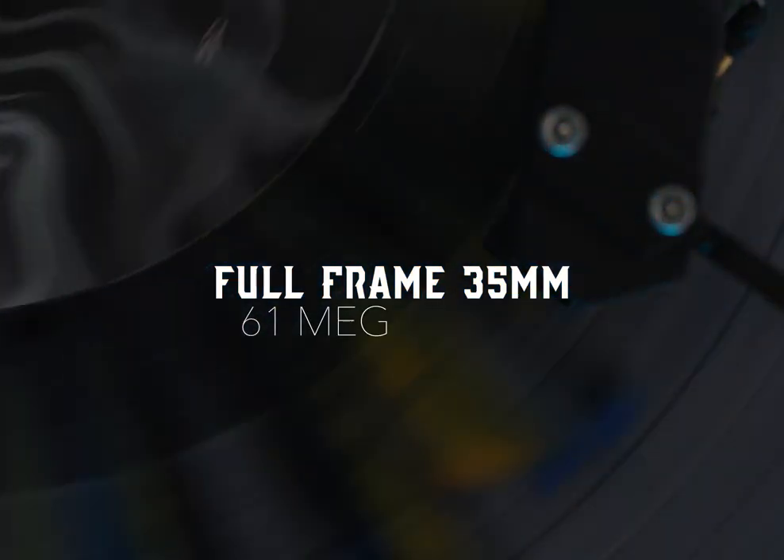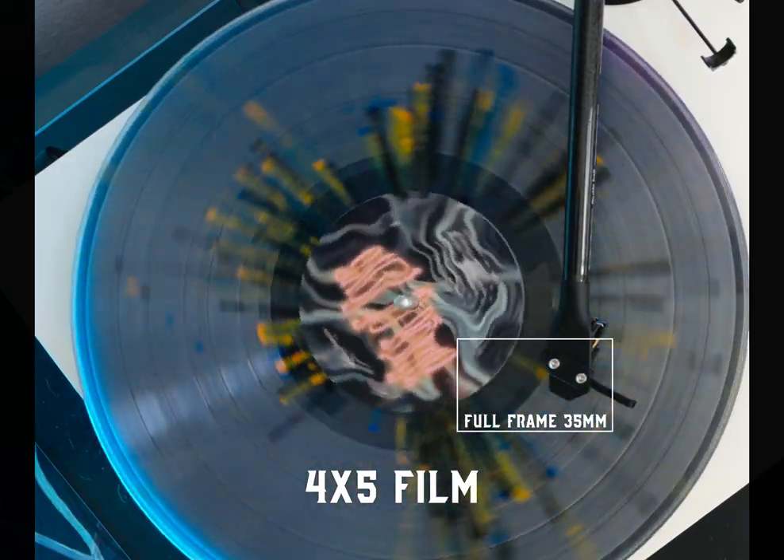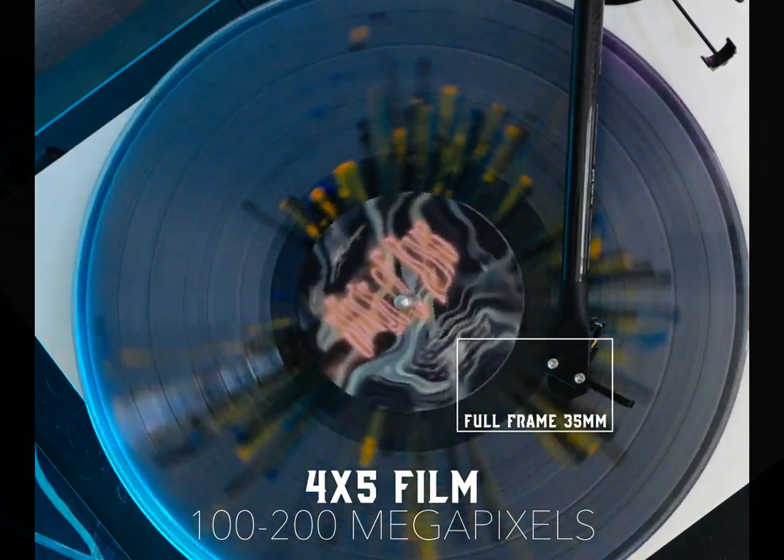Sony has a sensor in the a7R5 that's 61 megapixels for a full-frame camera. If I compare that to a 4x5 sheet of film, you can scan that to 100 or 200 megapixels using something like a drum scanner. Depending on the actual film stock and the lens, the realized resolution will probably be a little less than that — think somewhere in the 150 megapixel range. But that's still dramatically more than the 61 megapixels you get out of a camera like this.